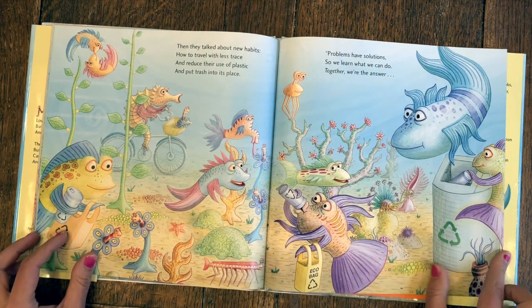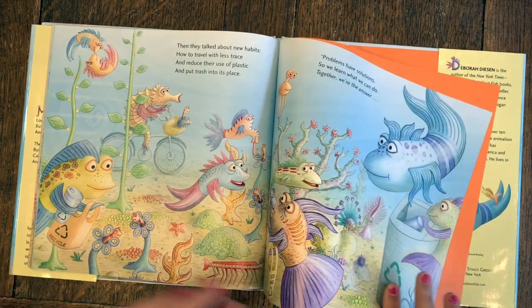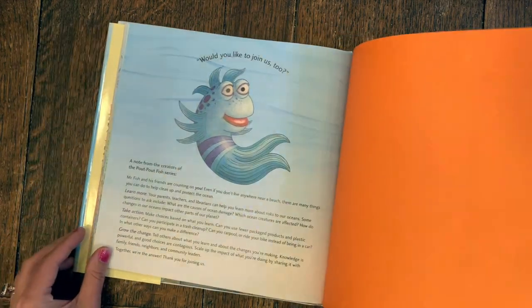Problems have solutions, so we learn what we can do. Together, they were the answer. Would you like to join us to the end?